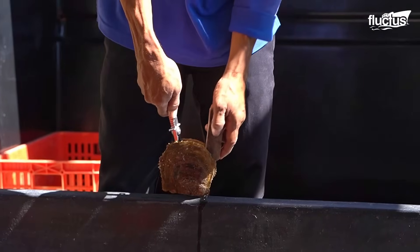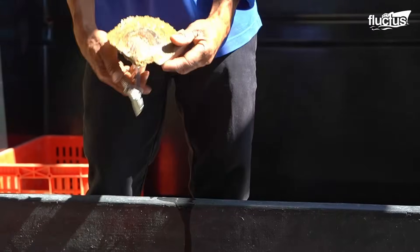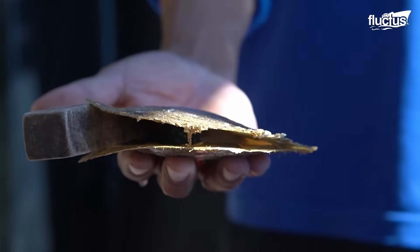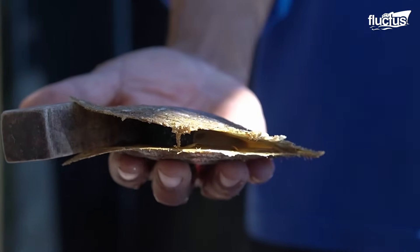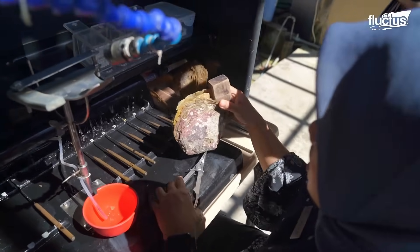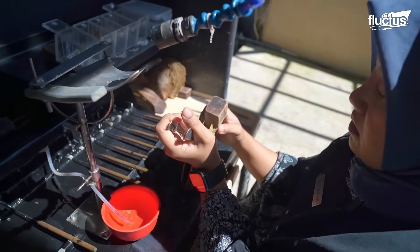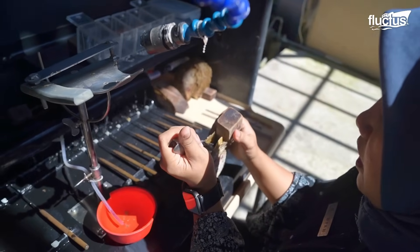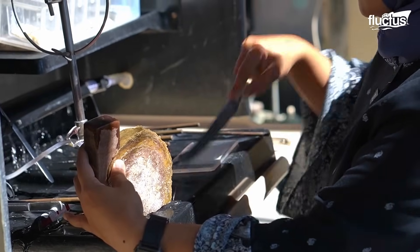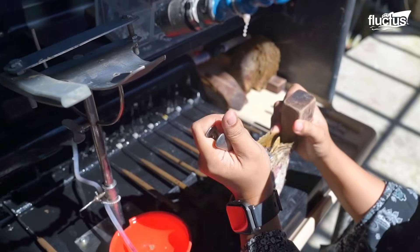As soon as the pearls are ready for harvesting, the mature oysters are sent to the harvesting facility, where the shells must be pried open to complete the extraction. Pearl extraction is done slowly and carefully to avoid scratching the gem and also to avoid harming the oyster. A wooden wedge is driven into one edge of the oyster shell to create a slender aperture through which the pearls can be accessed.